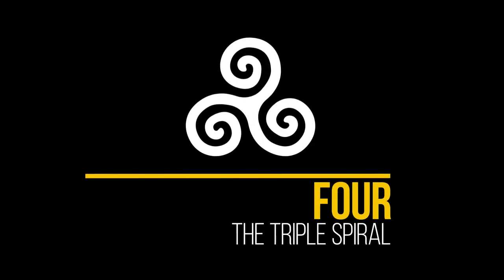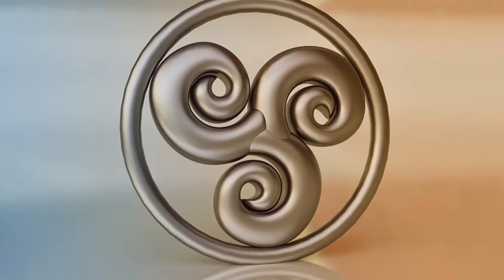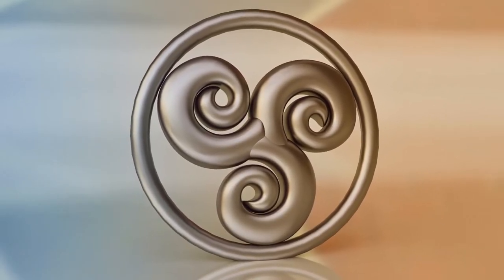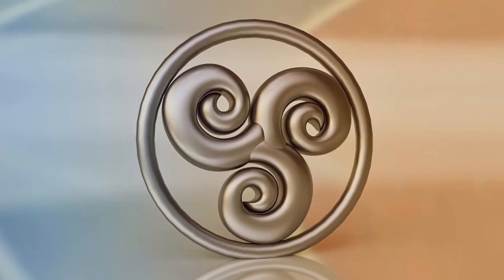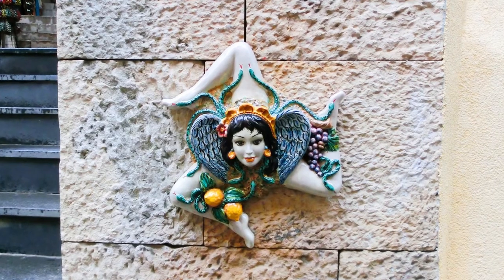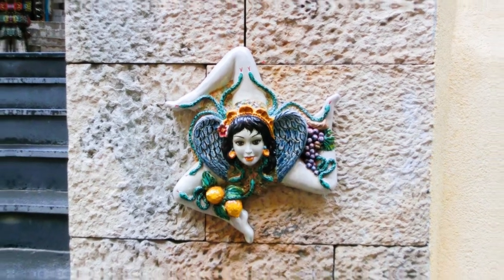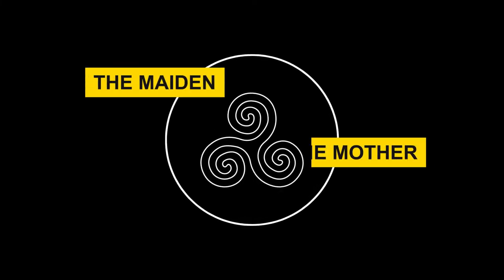4. The Triple Spiral. This is an old Celtic symbol also known as the Triskelion or Triskel. The name comes from the Greek word Triskelis, which means three legs. The symbol features three interlocking spirals which appear to be coming from a shared center. Like the Triple Goddess symbol, the Triple Spiral also characterizes the three phases of womanhood: the maiden, mother, and crone.